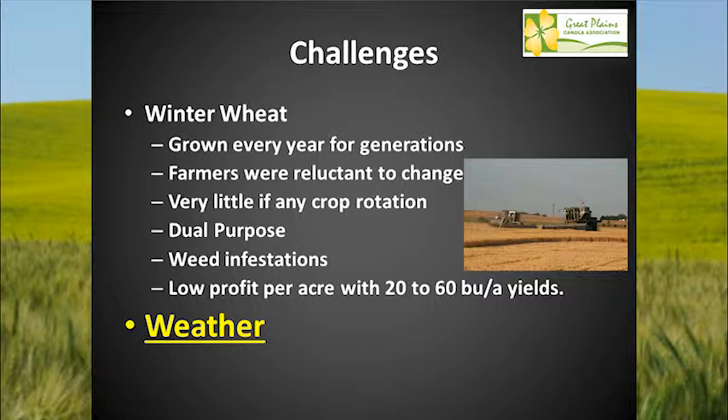Weed infestations are a major challenge. We have a lot of guys with problems with all kinds of weeds. It's very hard to kill grasses out of a grass crop — you've got to rotate your crops. Low profit per acre, 20 to 60 bushels per acre on wheat. If we make 60-bushel wheat, that's a home run. The state average wheat yield for Oklahoma is around 31.4 bushels, so we've got to have crop rotation to take it to the next level.